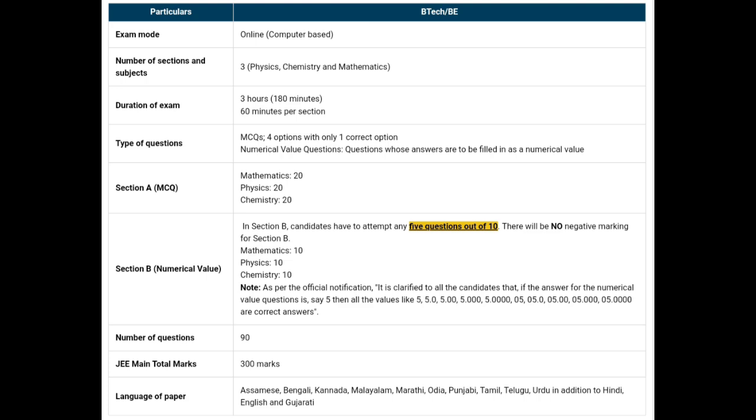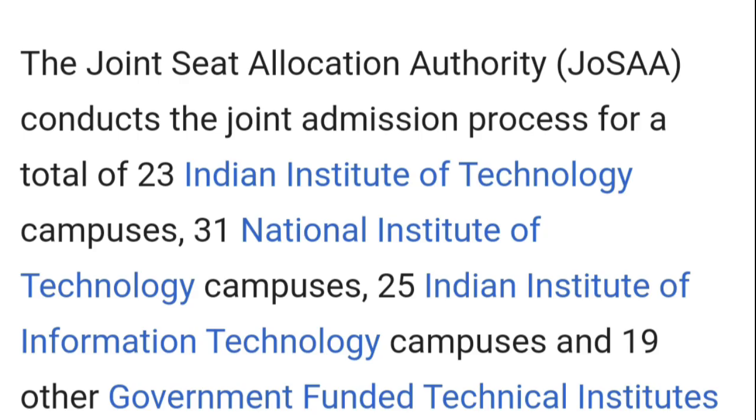If you calculate your cut-off mark, you can proceed to counseling. The counseling is called Joint Seat Allocation. If you qualify the JEE examination, you can go through Joint Seat Allocation. There are two examinations: JEE Main and JEE Advanced.